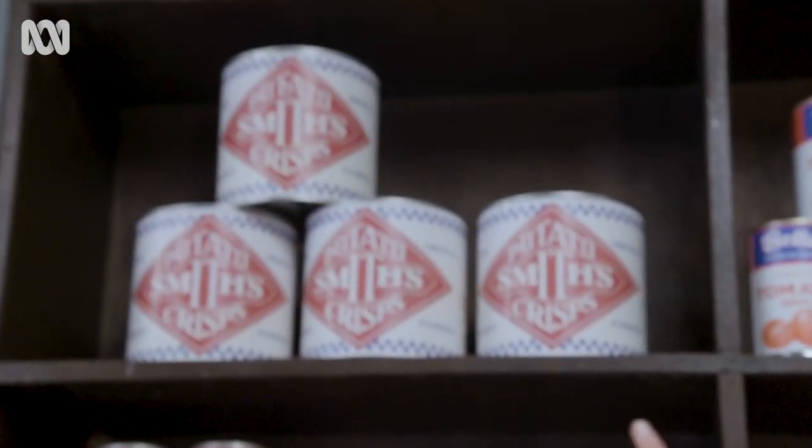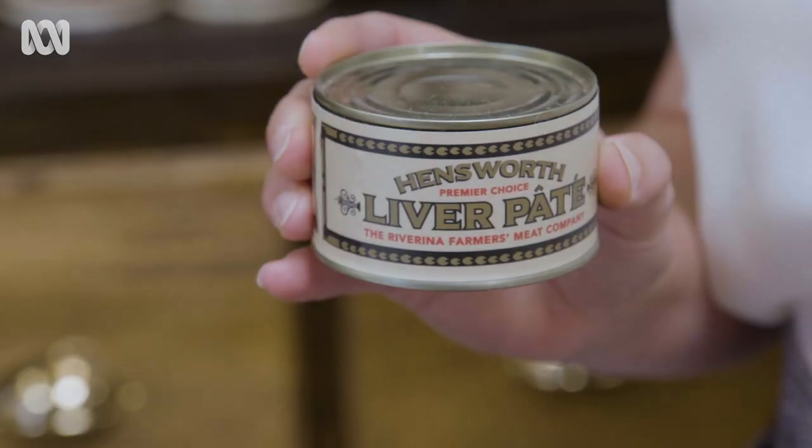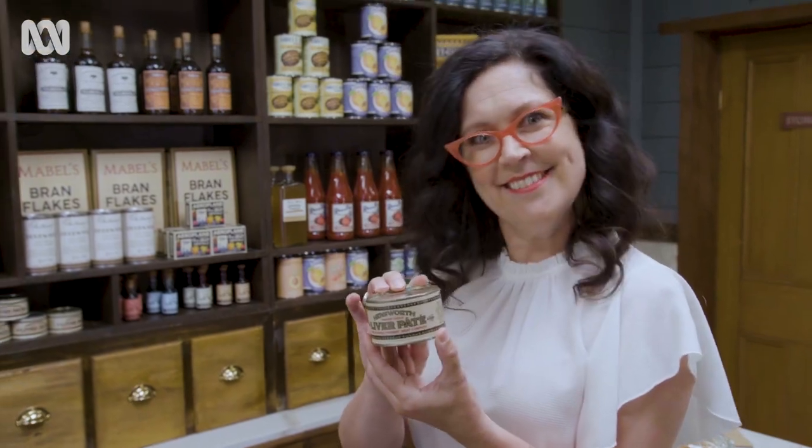Tinned goods. Some of them delicious, like tinned potato chips. Sometimes really freaky tins, like Hensworth liver pate — delicious.